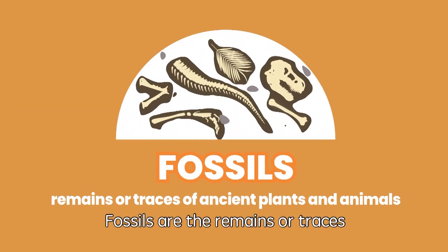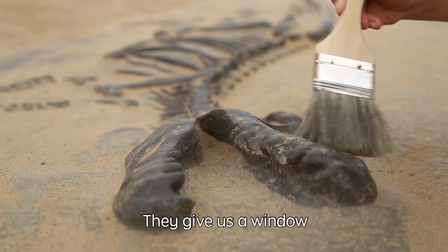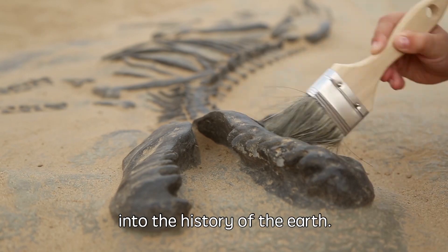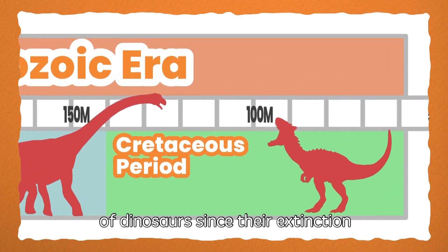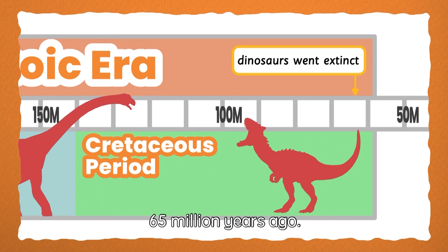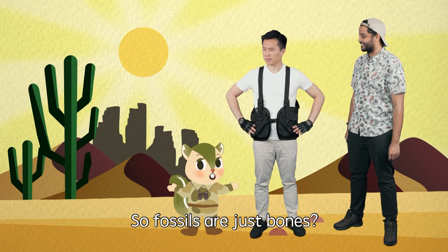Fossils are the remains or traces of ancient plants and animals. They give us a window into the history of Earth. Fossils are all we have left of dinosaurs since their extinction 65 million years ago. Spot on as always, Nixon. So fossils are just bones?